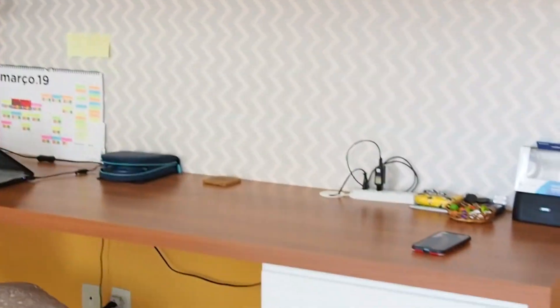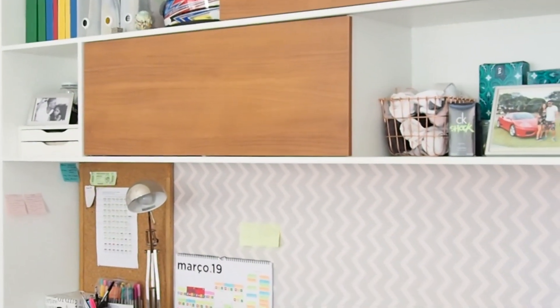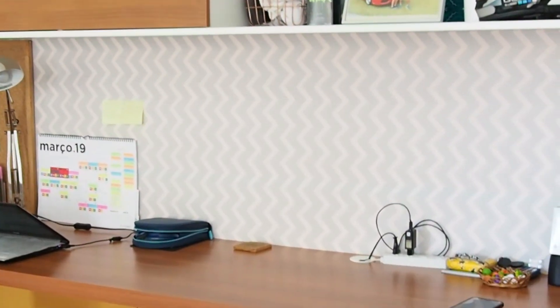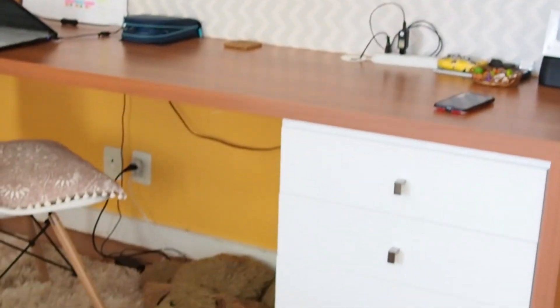The first thing you see when you come into my room is my work desk and my study desk. I've made a couple of videos about it if you want to check those out. I'm going to make separate videos for each part of my room — a tour for my desk, my vanity, my wardrobe and stuff like that. So this is just going to be a room tour.